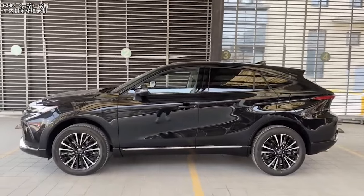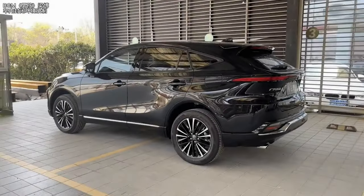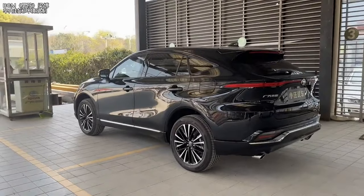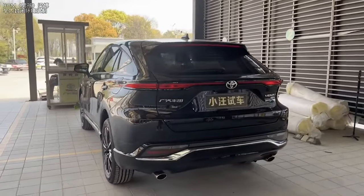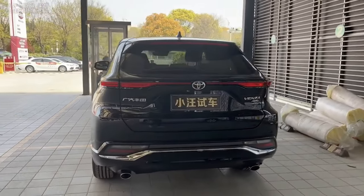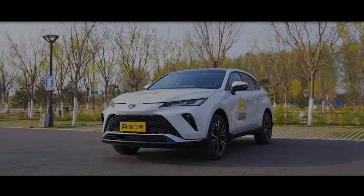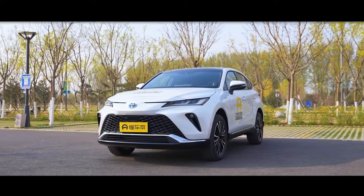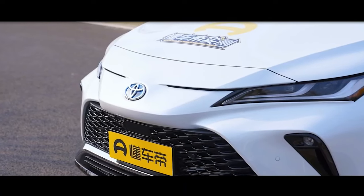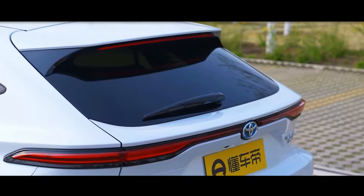The size of the new Venza is 4780mm long, 1855mm wide, and 1660mm tall. The X-shaped front face and the large grille emphasize the car's luxuriousness and stability. The sharp headlights and double L-shaped light strip further enhance the car's width.